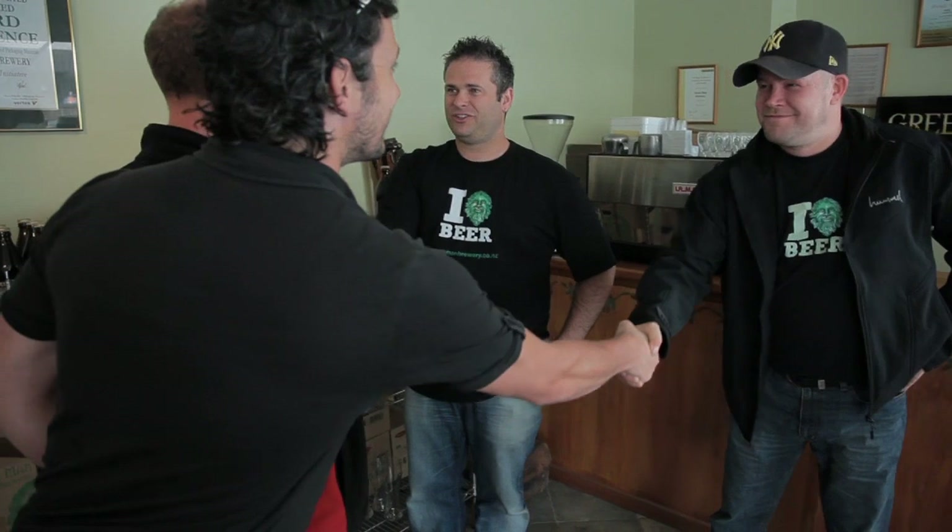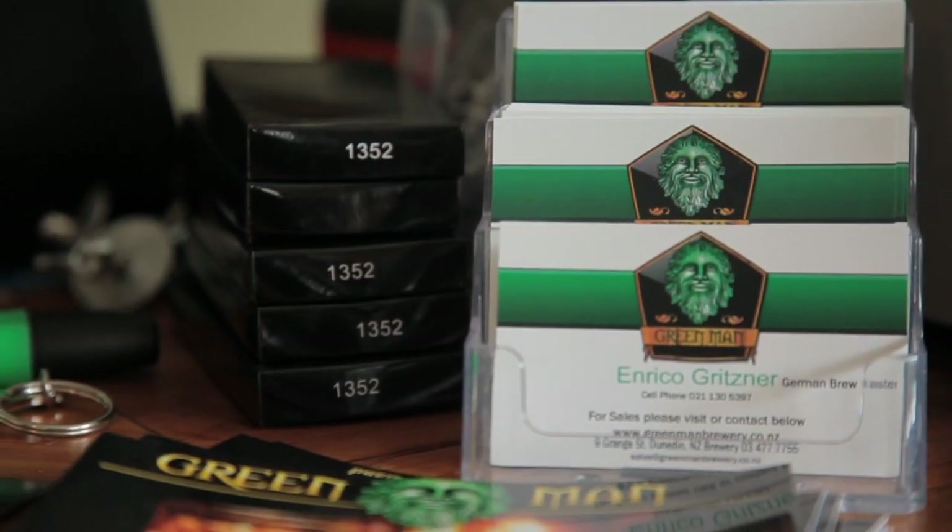Hey guys, how are you doing? Good to see you. I'm Jeremy, the general manager of Green Man, and this is Enrico, our German brewmaster. We're a certified organic craft brewery in Dunedin. We do about 16 different styles throughout the course of a year — lots of seasonal ones and we change them around. Every few months we're bringing out something new.